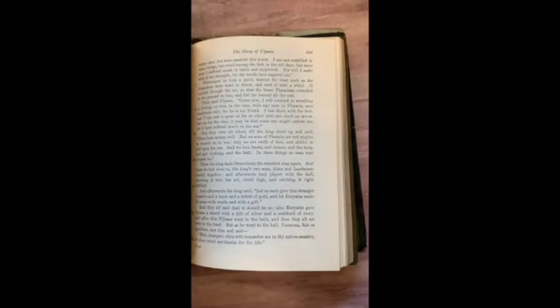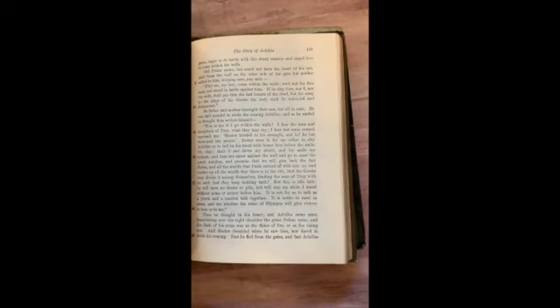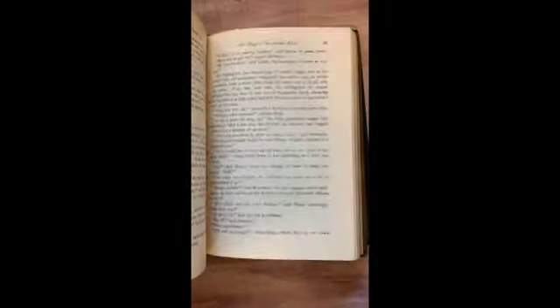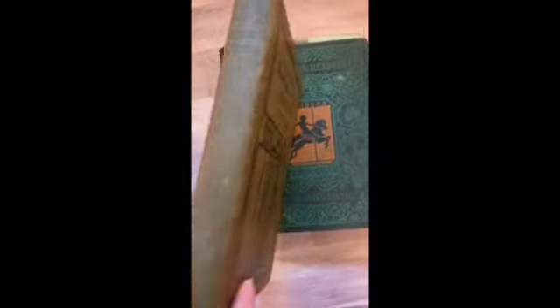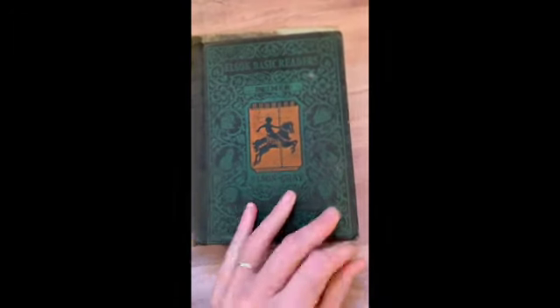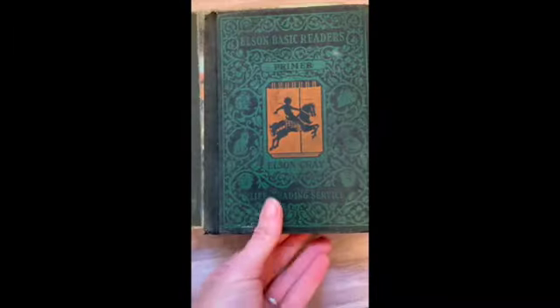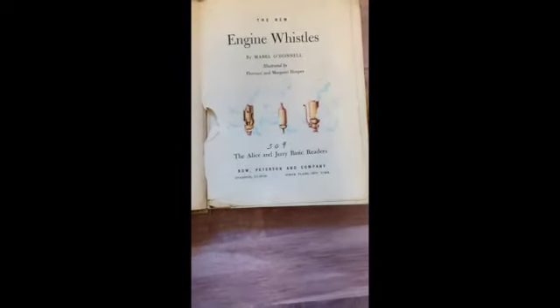Elson Grammar School Reader, book two. The Story of Ulysses, The Story of Achilles, The Fir Tree, lots of poetry, The King of the Golden River, Pied Piper. Nice spine too. This is a primer — Elson Basic Readers primer. The Elson series is very, very nice inside and outside. This has just top-notch illustrations, very vivid and colorful. And there's the black spine.